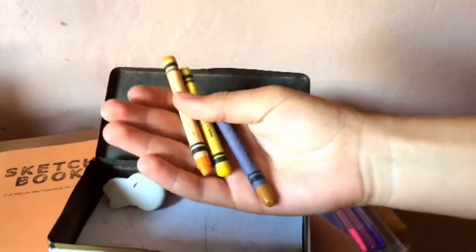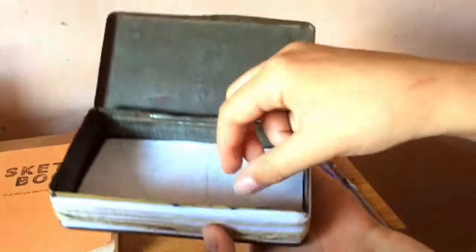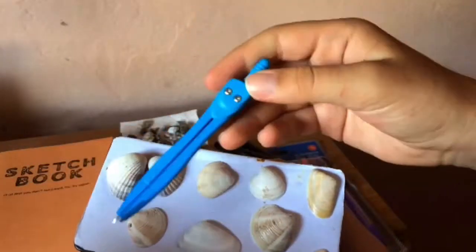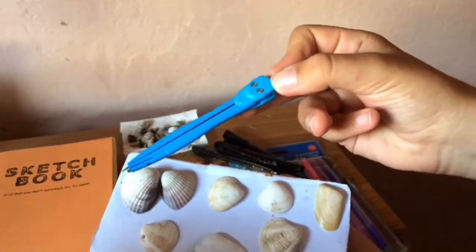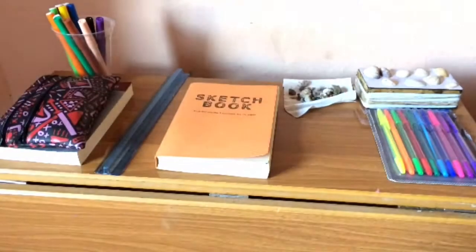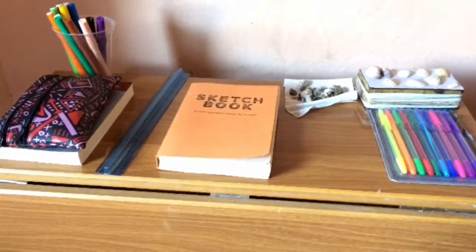I'm going to move out in about two months and I'm maybe going to do another desk tour. Also, I have a compass because I cannot draw circles. So this was the video, guys — I really hope that you enjoyed it. Please subscribe, like, and comment some ideas because that will be so helpful. See you in the next video, bye!